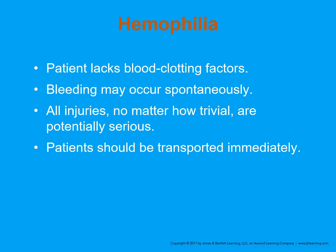Patients with hemophilia lack blood clotting factors. This is a hereditary condition — it's rare, with only about 200,000 cases in the United States. Bleeding may occur spontaneously in these patients. All injuries, no matter how trivial, are potentially serious. Even with mild bleeding, these patients need to be transported immediately. There are medications and factors that can be given at the hospital to help stop the bleeding.